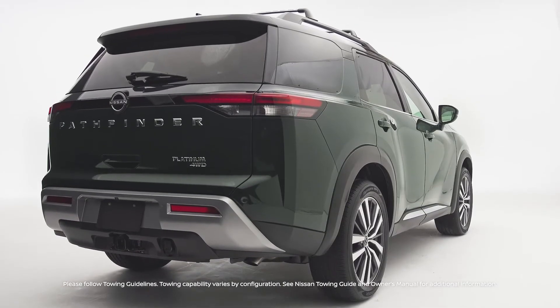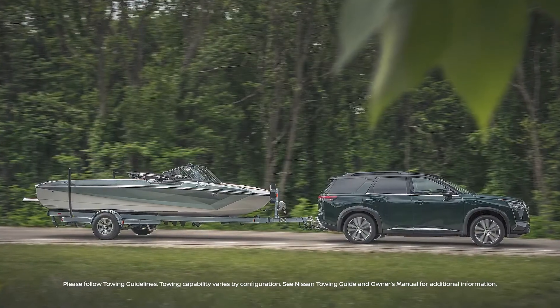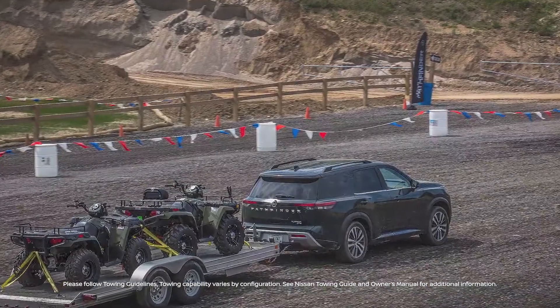With a maximum towing capacity of 6,000 pounds, the Pathfinder is a weekend warrior, hauling boats, ATVs, camp tents, or trailers with ease.